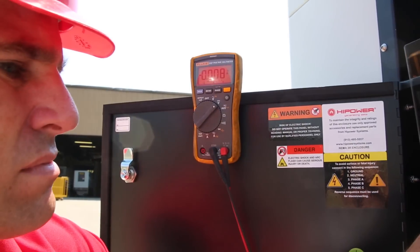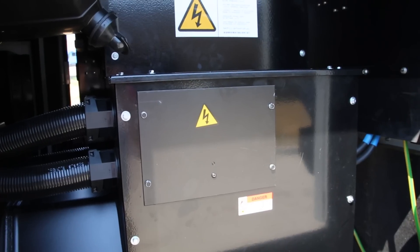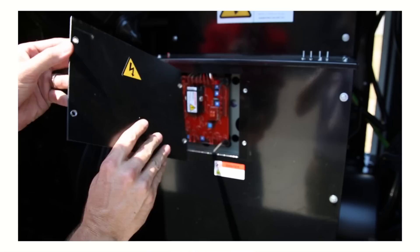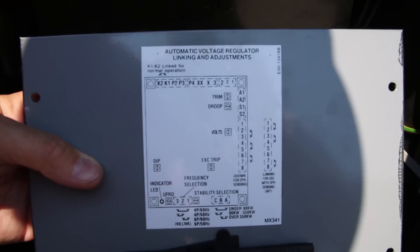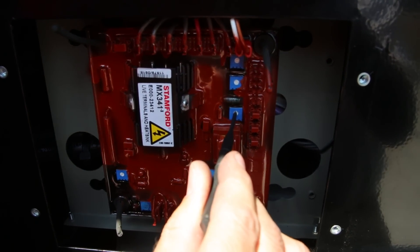If the voltage is too low, the issue could be a faulty potentiometer or AVR. Proceed to check the AVR, which is located on the alternator on the opposite side of the controller. Remove the AVR panel cover, and from the diagram on the back of the cover, find the corresponding adjuster on the AVR. Use the screwdriver provided to turn the dial up or down lightly.